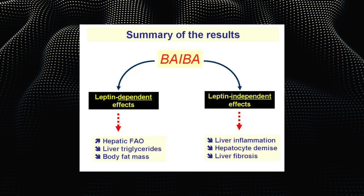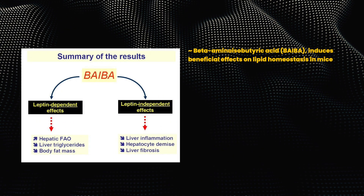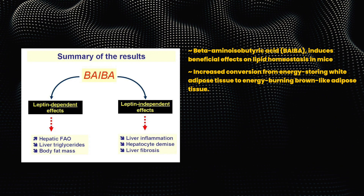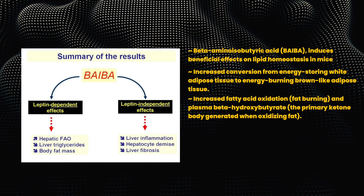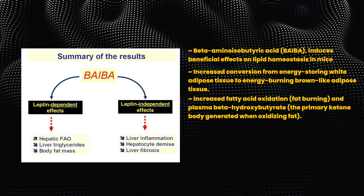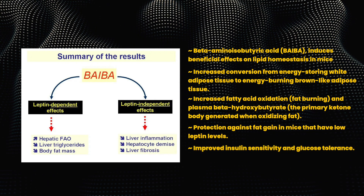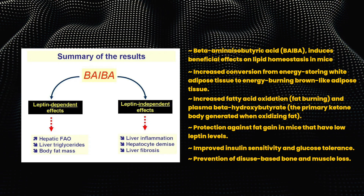There is now animal research touting the following metabolic changes from BAIBA: BAIBA induces beneficial effects on lipid homeostasis in mice, increased conversion from energy-storing white adipose tissue to energy-burning brown-like adipose tissue, increased fatty acid oxidation, fat burning and plasma beta-hydroxybutyrate — the primary ketone body generated when oxidizing fat — protection against fat gain in mice with low leptin levels, improved insulin sensitivity and glucose tolerance, and prevention of disuse-based bone and muscle loss.